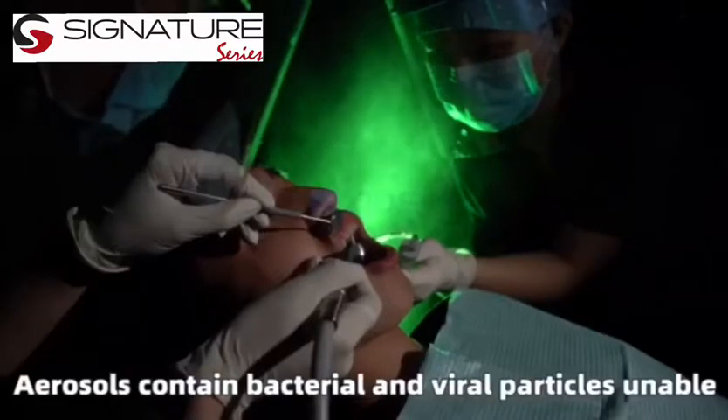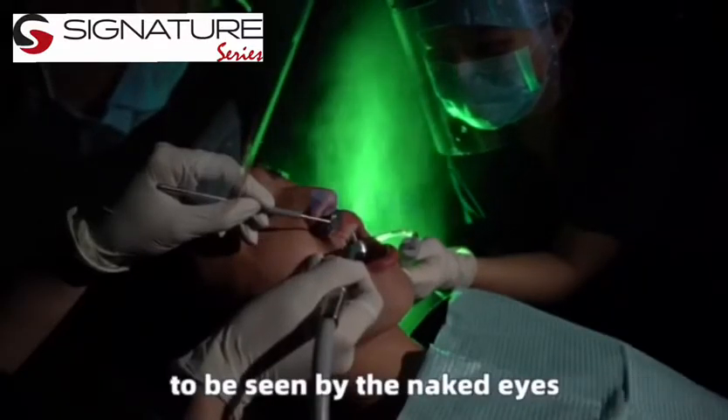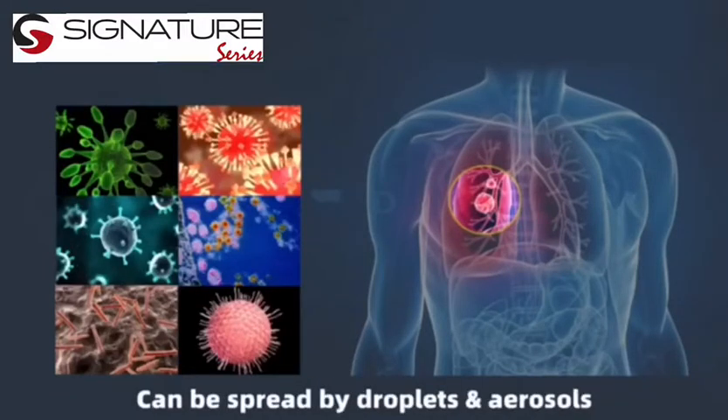Aerosols contain bacterial and viral particles unable to be seen by the naked eye. Aerosols become attached to the dentist's body during treatment. Coronavirus, flu virus, and other viruses can be spread by droplets and aerosols.